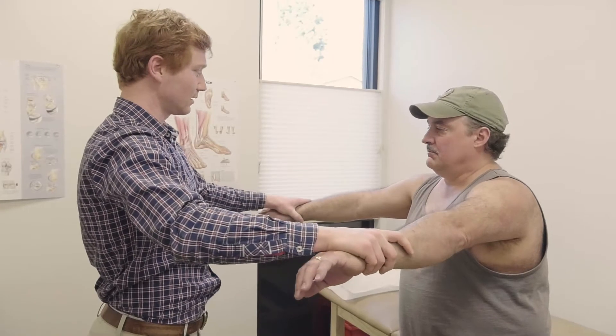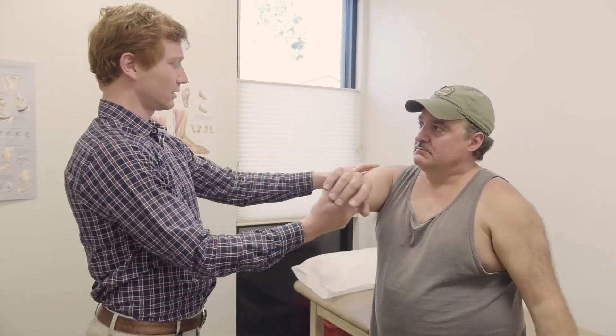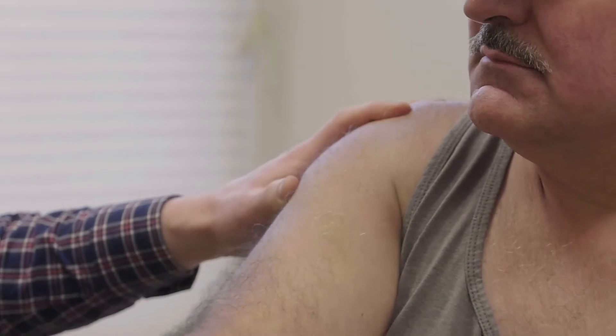The symptoms of a rotator cuff tear can include pain in the shoulder, weakness, and limited range of motion. When pain wakes you up in the middle of the night or becomes difficult to do your daily activities, such as brushing your hair or tucking in your shirt, you should make an appointment with an orthopedic surgeon that specializes in the shoulder joint.